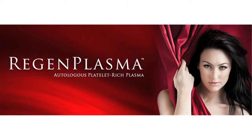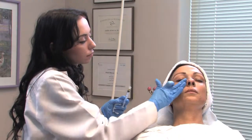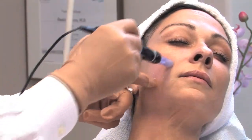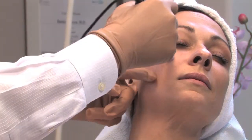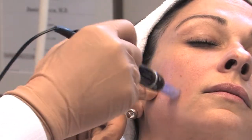The platelet-rich plasma facial, or PRP, has become popular and received some well-deserved attention from Hollywood and the mainstream public that we see in our office every day. The PRP facial is a procedure which combines your own platelets with the use of dermal stimulation that includes the dermapen, microneedling, or laser resurfacing.